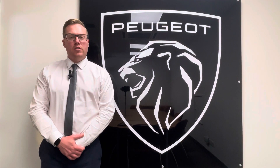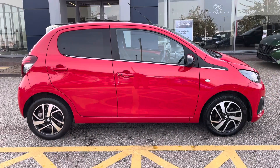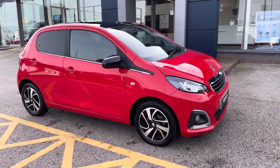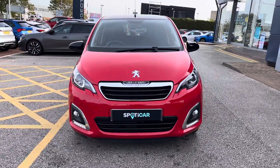Hi, my name's Josh from Tresla Peugeot and today I'm going to be taking you around this Peugeot approved used vehicle. This is the Peugeot 108 1.0L Allure. The 1.0L petrol engine has an automatic transmission and can achieve up to 55 miles per gallon.